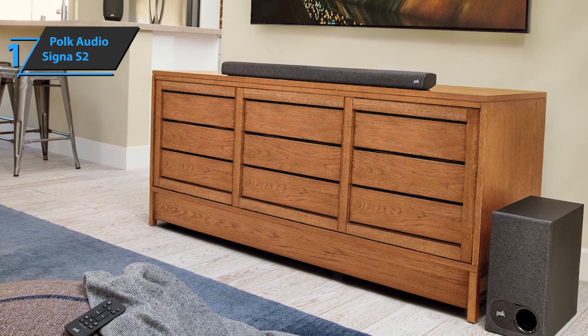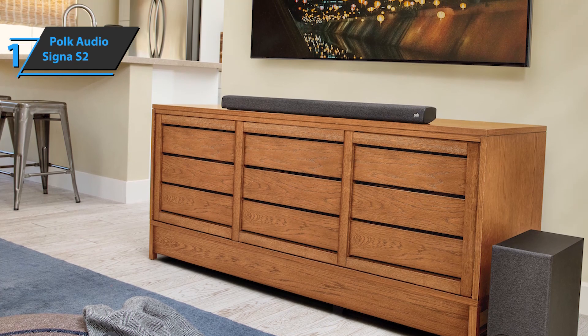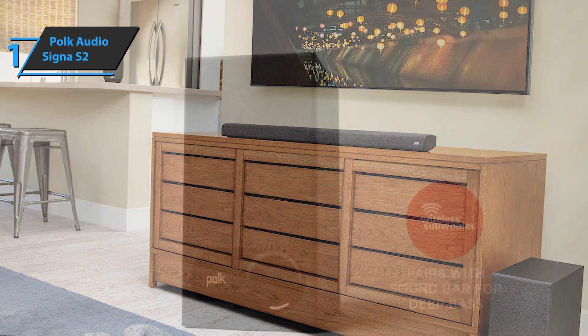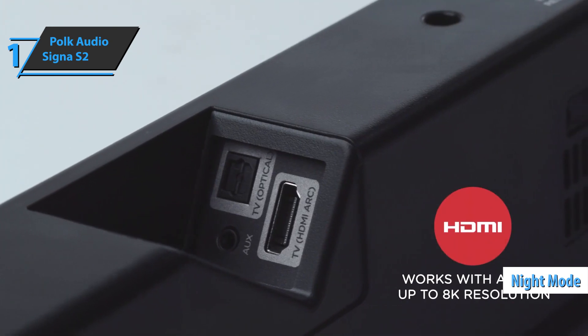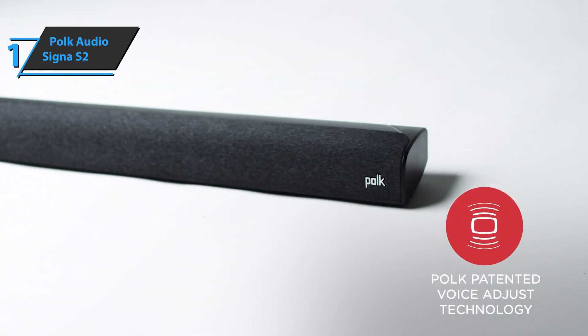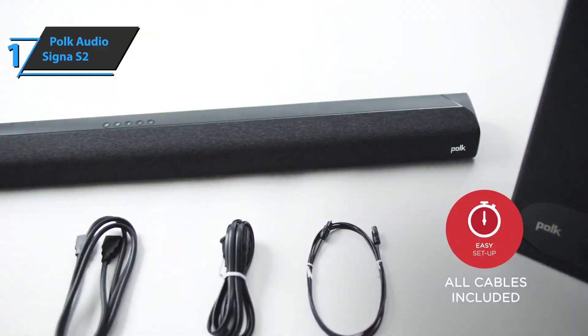In conclusion, the sound section is primarily focused on efficient playback of movie soundtracks thanks to three technologies: voice adjust to improve voice clarity, presets for movie, music, and sports to adapt the sound to the type of program, and night mode to enjoy movies even when the whole house is asleep. The Polk Audio Signa S2 comes in the size of 3.22 by 35.43 by 2.15 inches, with a weight of 3.9 pounds.